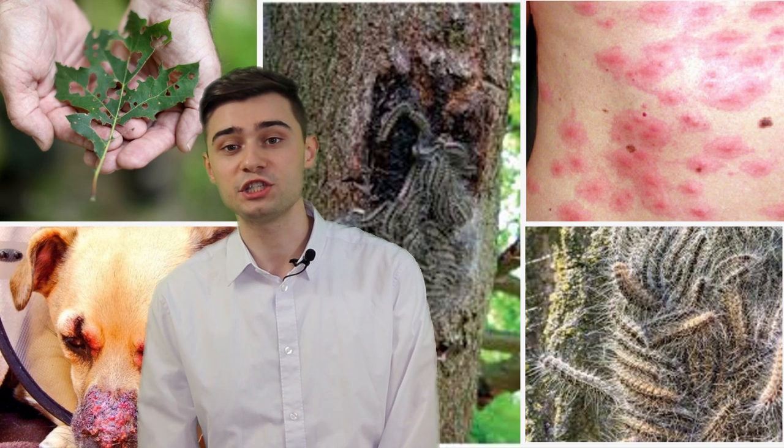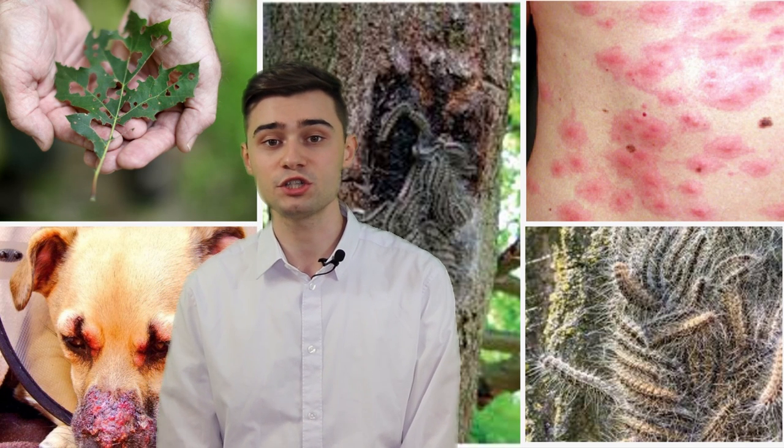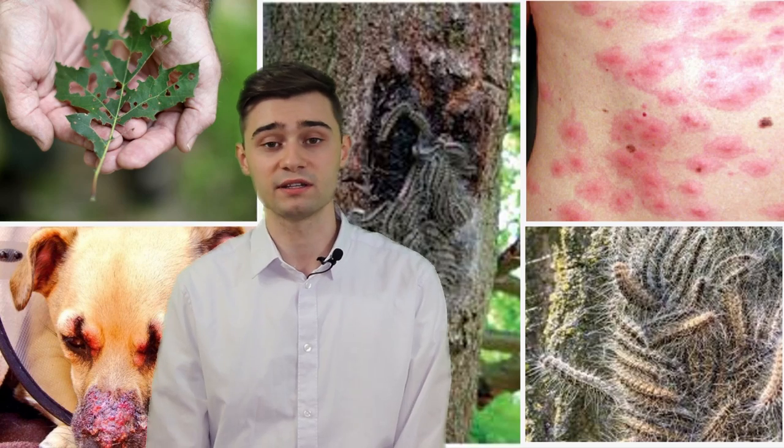Let me tell you about the oak processionary caterpillars. They strip the trees bare to the bark by eating the leaves, leaving the trees exposed to diseases and harsh environmental conditions. Oak processionary caterpillars can spread their bristles over 500 meters of land. They were estimated to affect 100,000 people in the Netherlands just in 2019. Symptoms include severe itching, rashes, respiratory issues like asthma, and eye complaints.